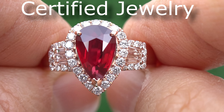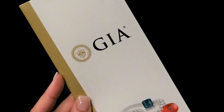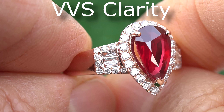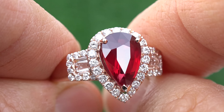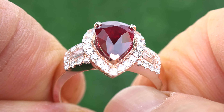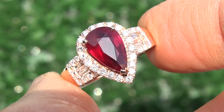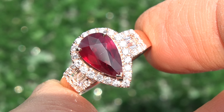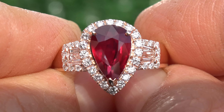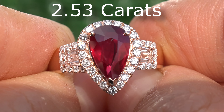Welcome to Certified Jewelry. Presenting this remarkable GIA certified near flawless VVS clarity 100% natural 3.16 total carat weight ruby and diamond ring. This handcrafted custom-made ring is set in solid 14 carat rose gold and comes to us from a private estate collection. The center gemstone is an investment grade unheated and untreated ruby with exceptional VVS clarity and weighs an impressive 2.53 carats.